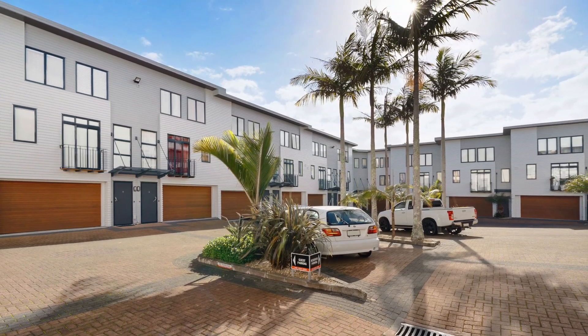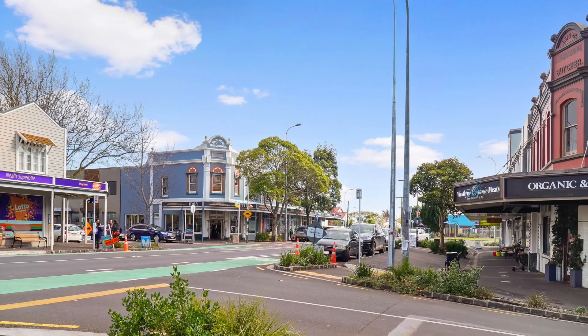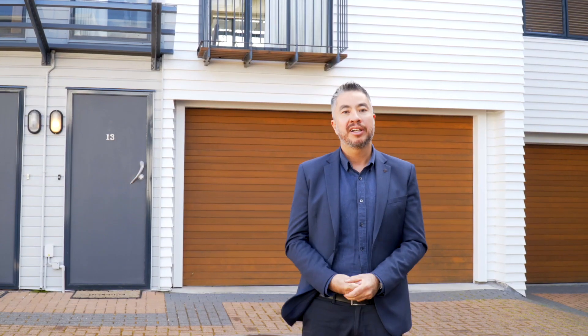This block is tightly held for good reason. It's so close to Ponsonby Road, to Richmond Road, to Westmere — 10 minutes from the CBD. It's modern. Let's go and have a look.